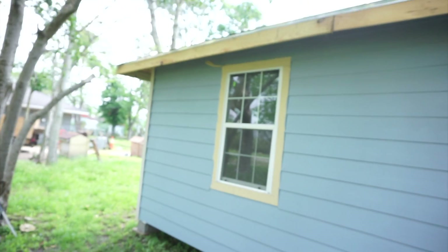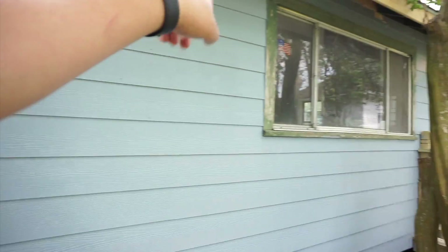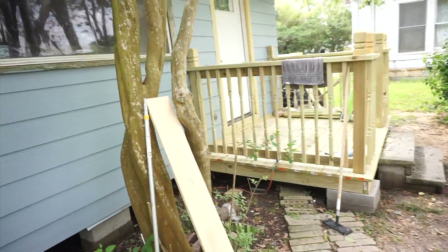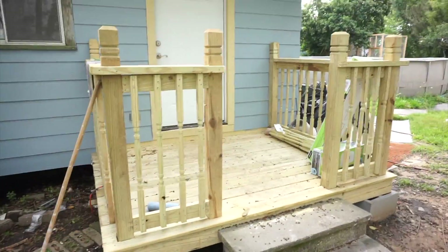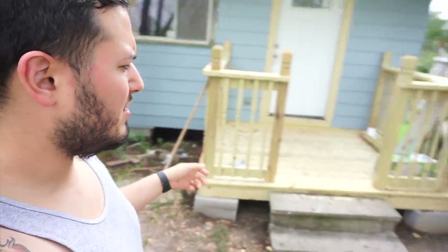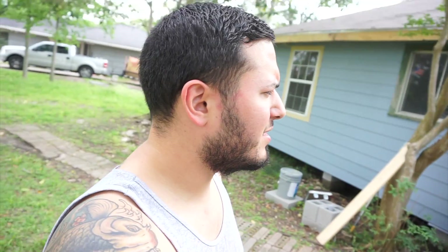I started painting. This is the color it's going to be — it's like a grayish blue color. We're going to paint all the trim white and the deck white also. I'm not sure where I left off last time. If I showed you guys the deck already, but this is the deck — got it built.